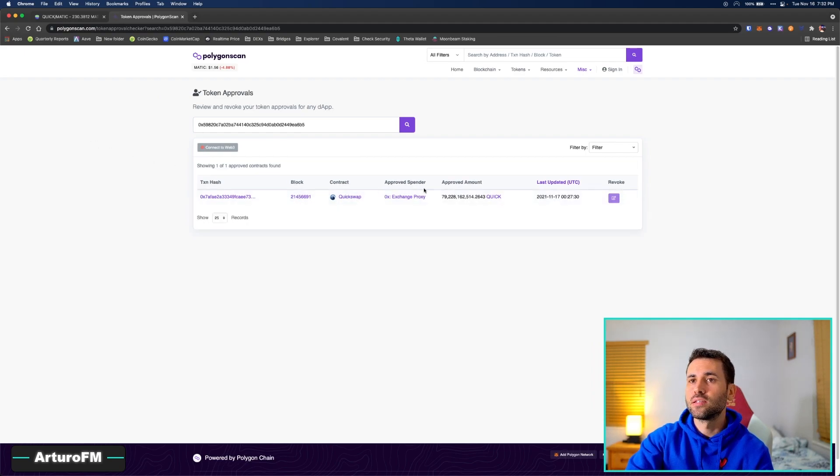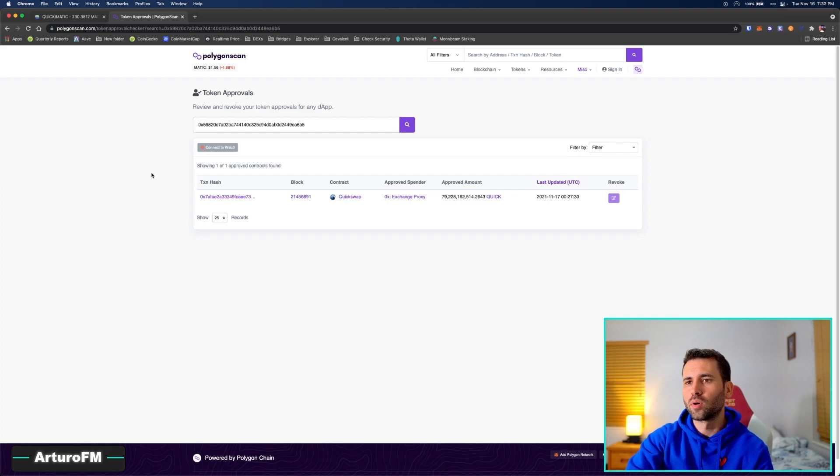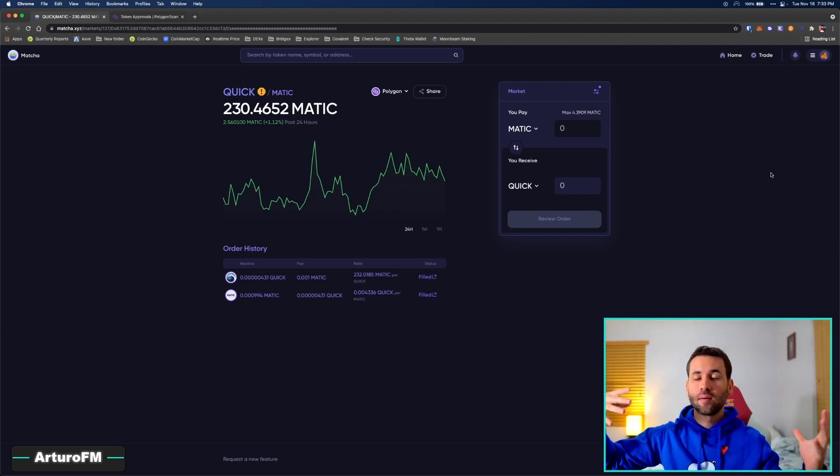After the transaction is approved, refresh the page and search your wallet address. You should see no results, meaning no website has access to your wallet anymore. If you go back to the exchange and try the same trade, that website no longer holds the unlimited spending approval we granted before.